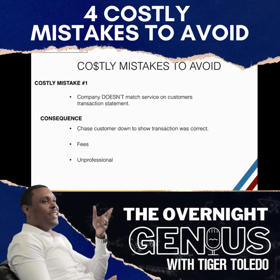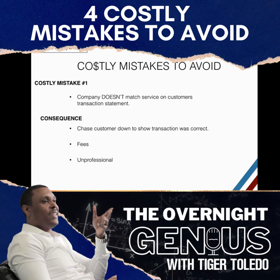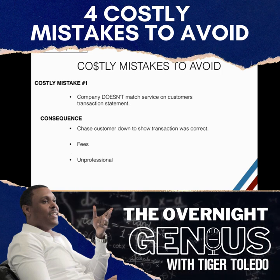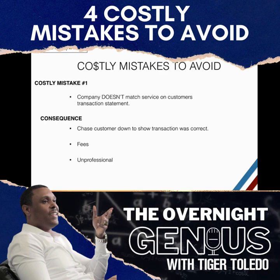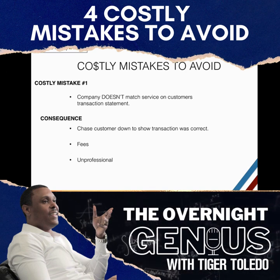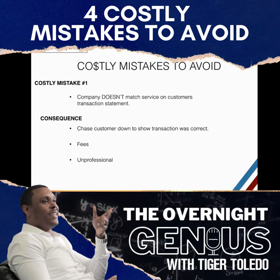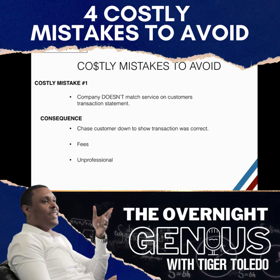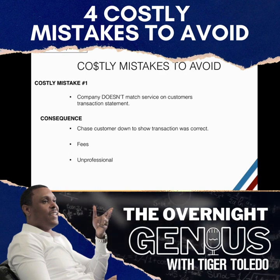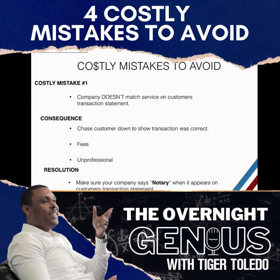Not only that, when you call a client back and let them know the transaction was done correctly but a different company name appeared, that makes you come across as unprofessional. Just imagine paying at Walmart but 'ABC Trucking' shows up on your statement — it doesn't match. People like to see cohesiveness. The resolution is simple: make sure your payment gateway matches and reads as your actual business name.